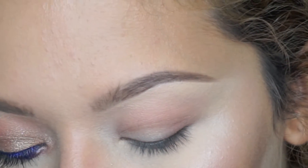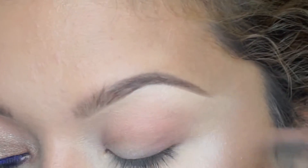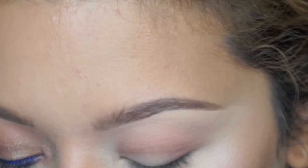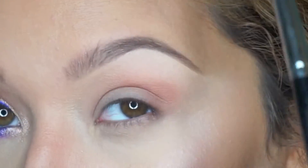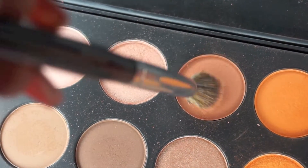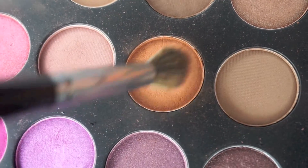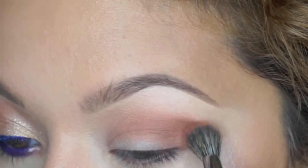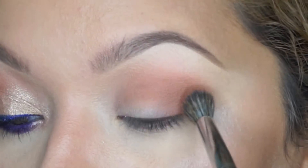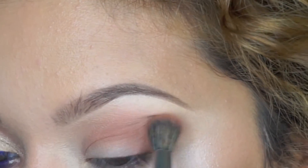I already have my eye primed and a little bit of shadow on my crease. I'm going to be using the Jaclyn Hill Favorites Palette — it's no longer available as it was limited edition, but you can get the shadows individually on morphebrushes.com. I'm taking a light brown from the palette and dusting it into my crease, then layering an even deeper warm brown on top, and then focusing an even deeper warm brown on the outer corner to create depth.